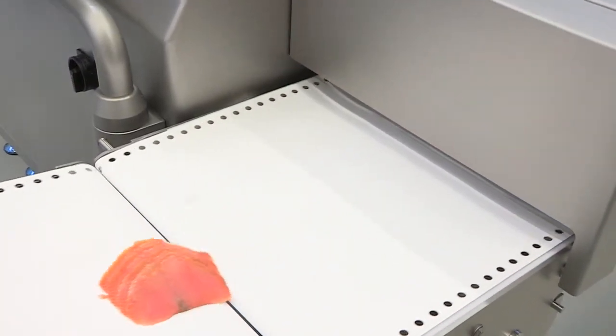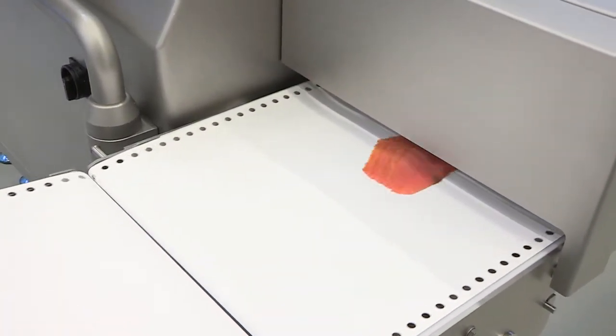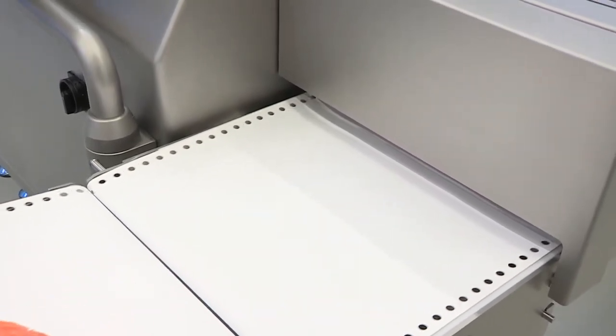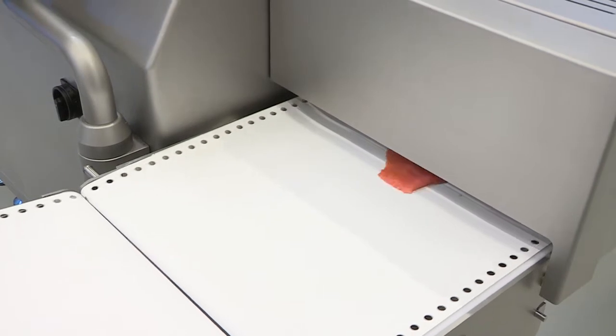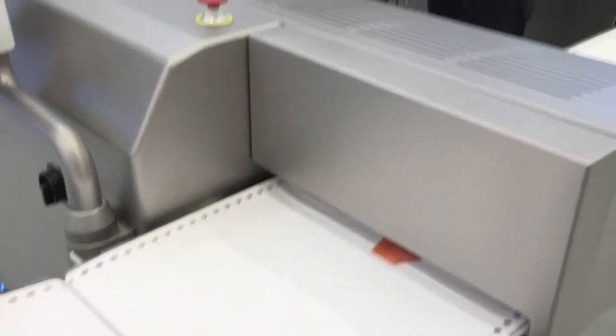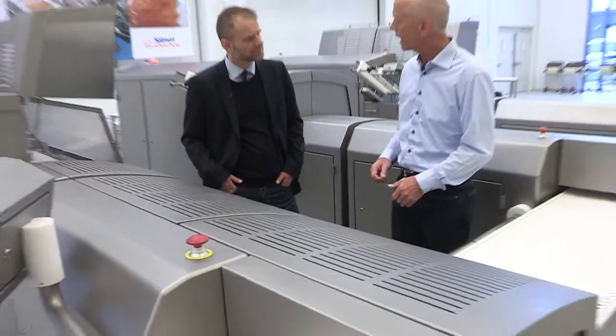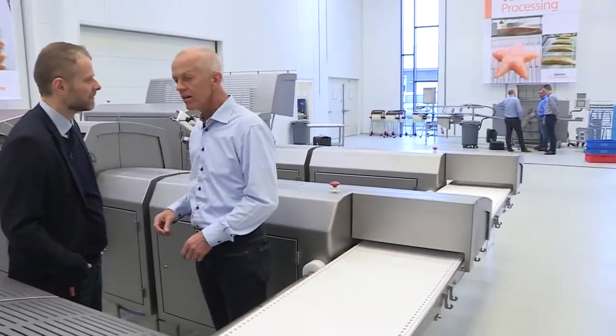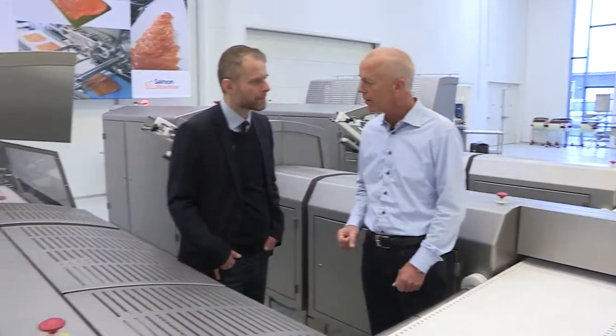The throughput of this slicer is 90 kilos per hour. The 3300 is a modular solution where you can put one, two, or three machines in one line. The line you see here has a capacity of 270 kilos per hour.